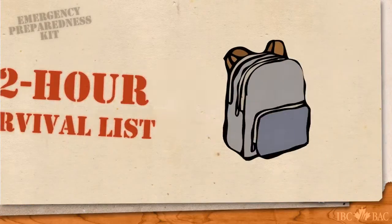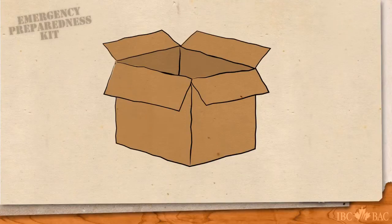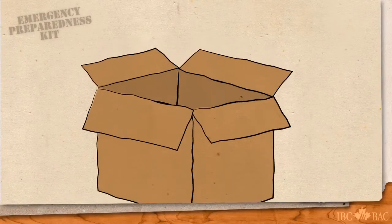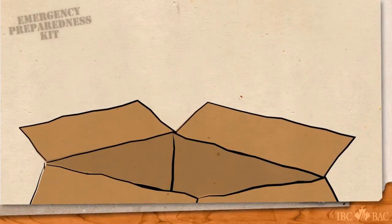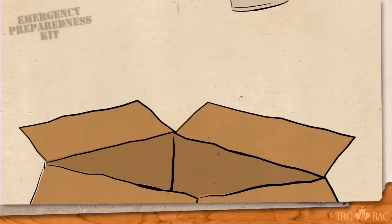Using a spare backpack, a duffel bag, or a simple cardboard box, you can begin by packing it with these 10 basic items. Bottled water — 2 liters per person per day. Non-perishable food, such as canned goods or freeze-dried food.